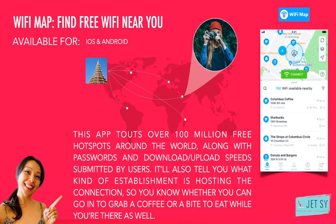Number one: Wi-Fi Map — find free Wi-Fi near you. Let's start with the one thing every remote worker and digital nomad needs, which enables almost every other app on this list: Wi-Fi. Finding a free, stable internet connection can be very hard in your own city, let alone when you're traveling abroad. That's where Wi-Fi Map comes in handy. Through the magic of crowdsourcing, this app touts over 100 million free hotspots around the world along with passwords and download or upload speeds submitted by users. It'll also tell you what kind of establishment is hosting the connection so you know whether you can go in to grab a cup of coffee or a bite to eat while you're there.